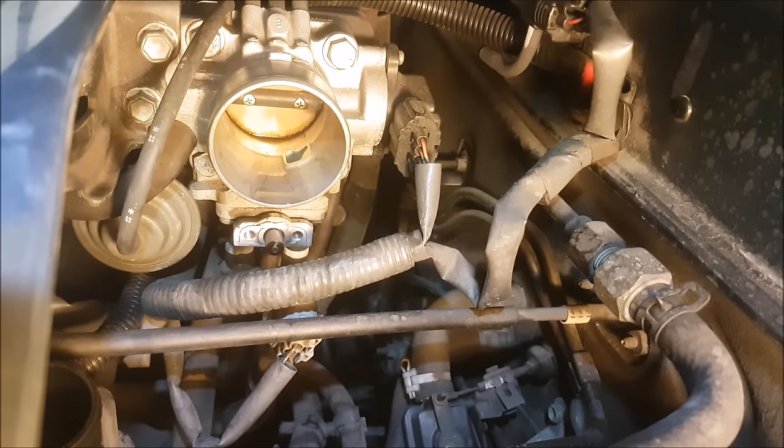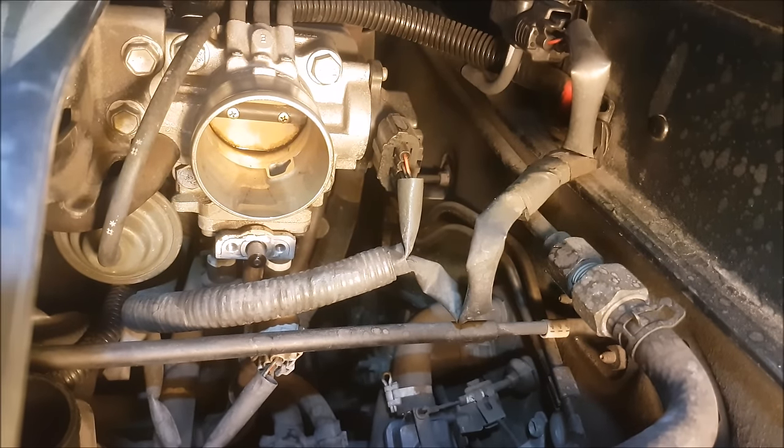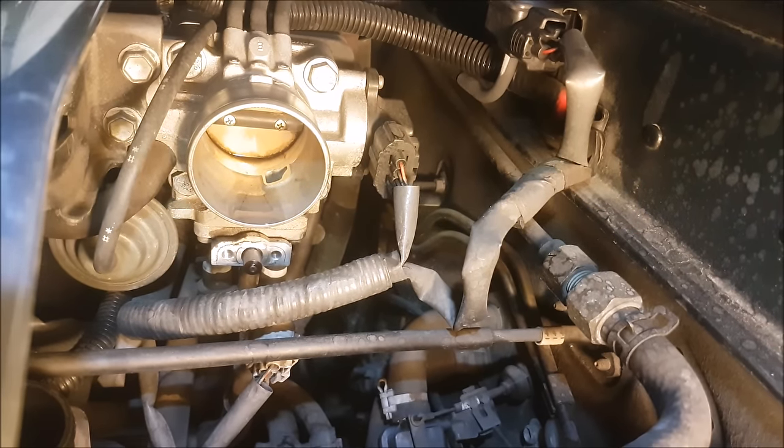Hey guys, is your car having issues starting in the cold? Now a lot of you might think it might be the starter motor or something to do with the ignition, but a part that we always overlook is the idle control valve.